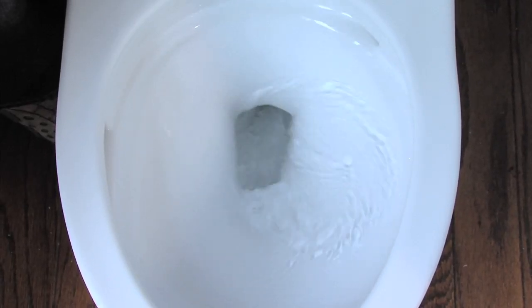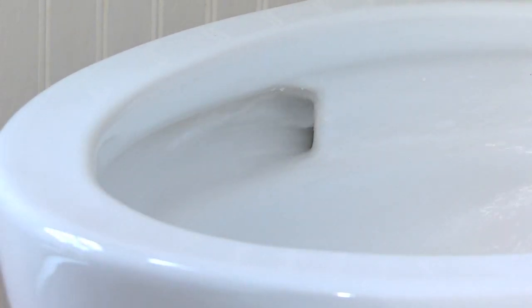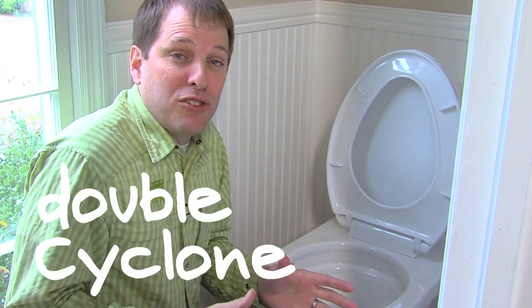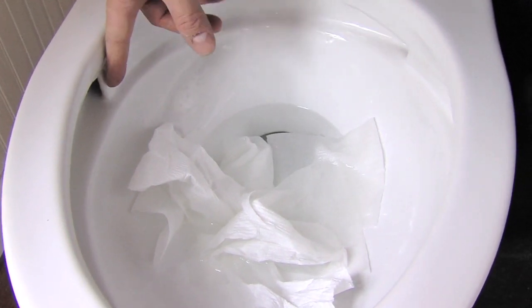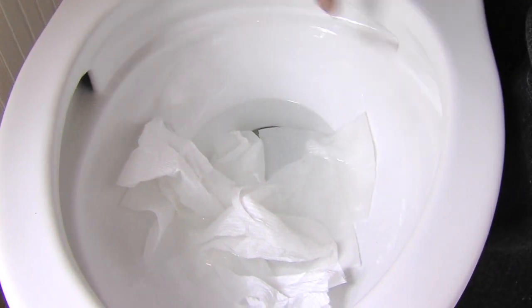To make this work effectively with so little water, Toto looked to the science of reliability — the laws of physics. Toto created a flow vortex called the double cyclone that uses the gravitational force of the water in the tank and the bowl to get the job done. Notice there's a port here and then a port over here, so when we flush, water is going to come out here and here, and that's going to create the vortex we need to get this flush going.